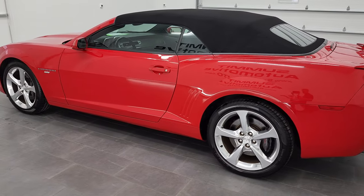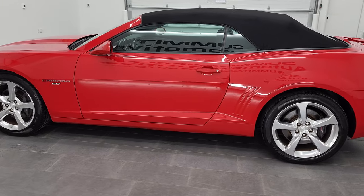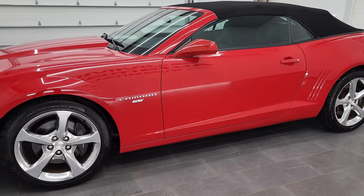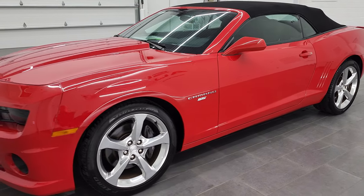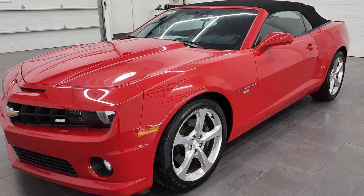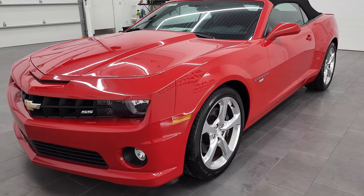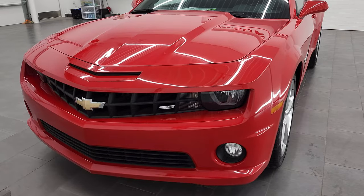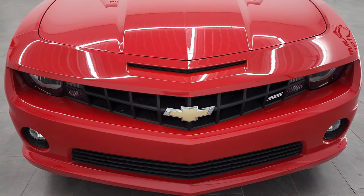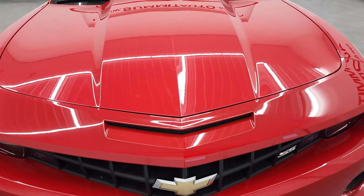This 2013 Chevy Camaro has the 6.2 liter V8 gas engine. This car has been fully safety inspected by our service shop per the state of Wisconsin inspection process. It has a fresh oil and filter change. All the fluids have been checked and topped off and this car is 100% ready to go. We're going to go all the way around, inside, under the hood, and start it up in this video.